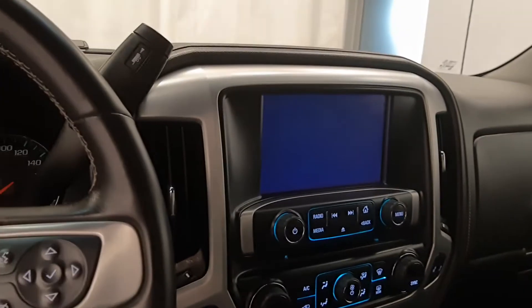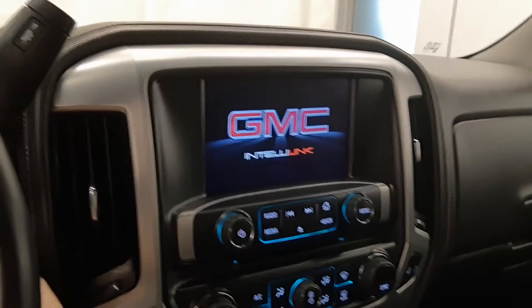Let's give it a start up. 5.3 liter Vortec.